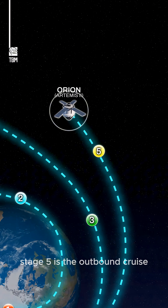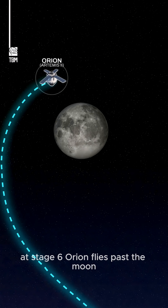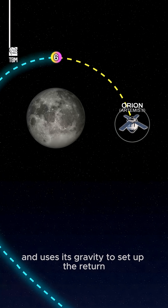Stage five is the outbound cruise with small course corrections. At stage six, Orion flies past the moon and uses its gravity to set up the return.